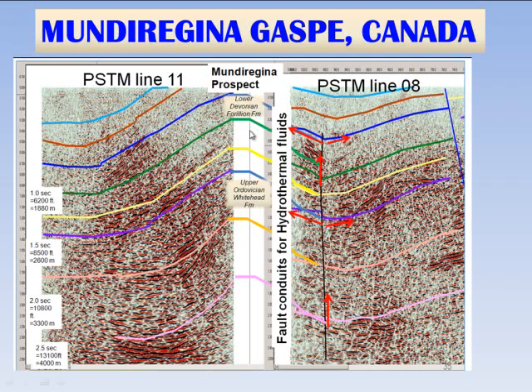One of them is the Mundu Regina prospect, on the northern part of the block. There is a newly reprocessed line 11 showing north dip, and a newly reprocessed line 8 showing south dip, both on opposite ends of a major anticlinal trend at the surface. There appears a very nice fault that bounds this anticline, which is key because it's a conduit for hydrothermal dolomite to enhance the reservoirs, but also for oil to migrate from the Ordovician into the various reservoir potentials, including the lower Devonian Forion all the way down to the Silurian.